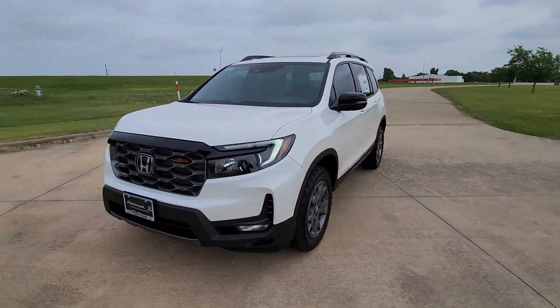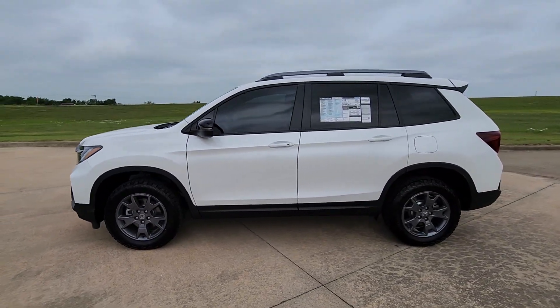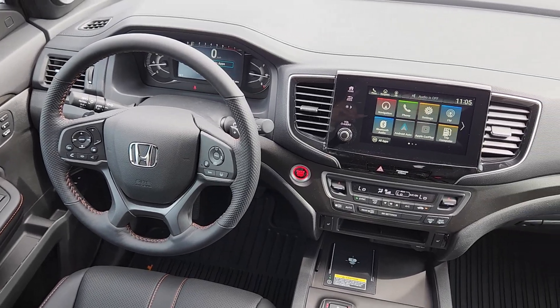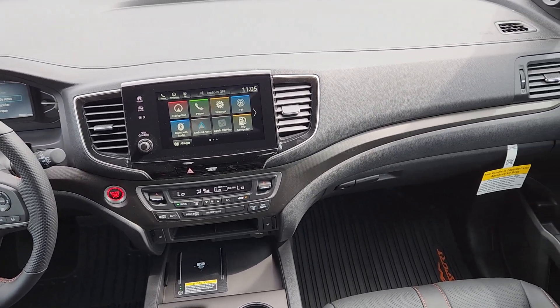The following are some of this vehicle's highlighted options: Apple CarPlay and/or Android Auto, navigation system, keyless entry, moonroof, fog lamps, lane-keeping assist, backup camera, power liftgate, satellite radio, and heated mirrors.